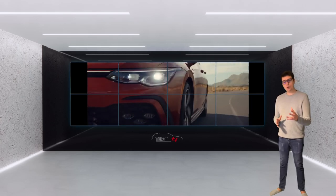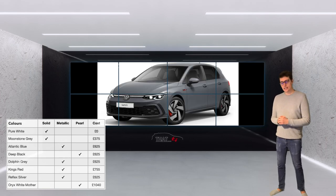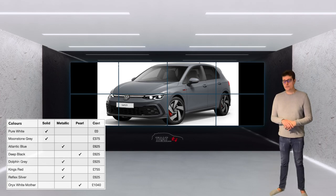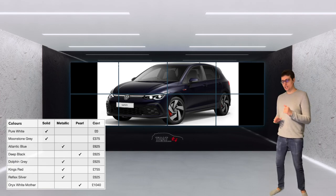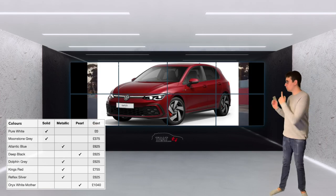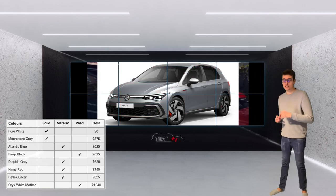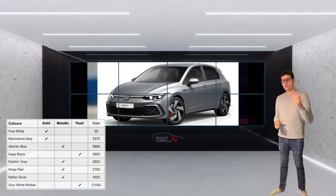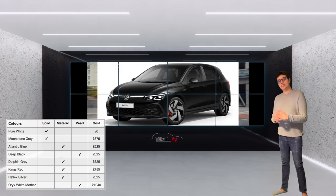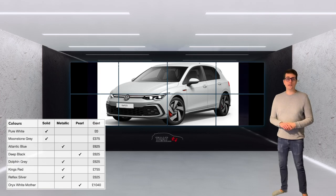First we have Pure White, a solid colour which is the free base colour. Then Moonstone Grey, another solid, at roughly £375. Atlantic Blue is metallic at £625, as is Dolphin Grey at £625. King Red — the one shown in the video behind me — is £755. Reflex Silver is £625. Moving to pearls, Deep Black is £625, and finally Oryx White Mother-of-Pearl is a whopping £1,040.